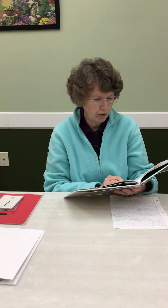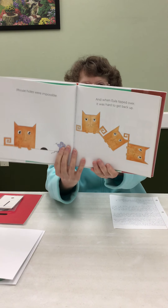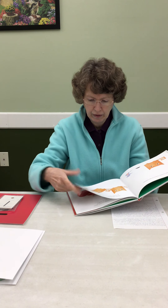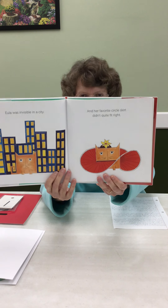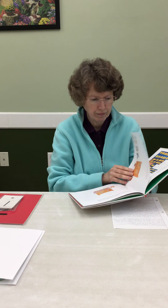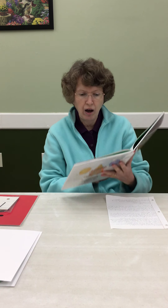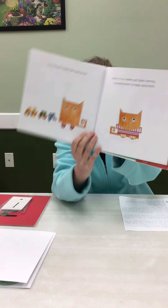Mouse holes were impossible. And when Eula tipped over, it was hard to get back up. Eula was invisible in a city, and her favorite circle skirt didn't fit quite right. Red shoes made her look short, and stripes were just plain wrong — up and down, or back and forth. Stripes aren't for everybody.